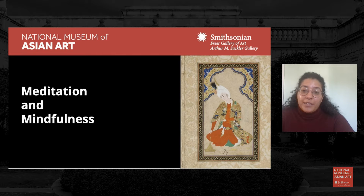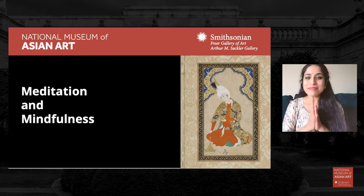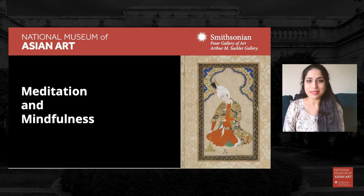Again, we thank you for joining us and I'll pass it to Aparna to get us started. Thank you so much, Demi. Namaste, everybody. Good afternoon. Happy Friday to all of you. How are you doing today? I'm so thankful that you could take this time to be with us and join us in this art-based meditation practice this afternoon.